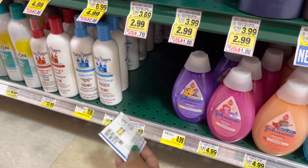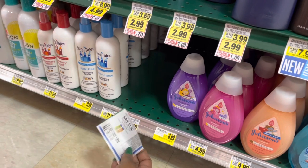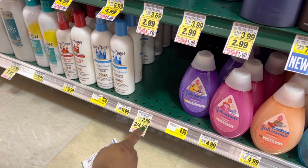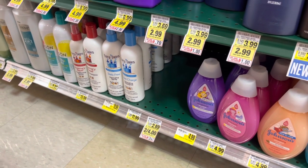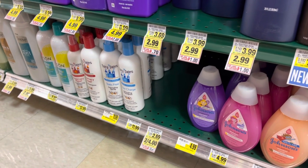The next deal is totally gone — it's the Suave Kids hair products. They were on sale for two dollars with a dollar fifty coupon making them 50 cents, but they're all sold out. The deals are really good this week — we're noticing all our deals are gone. You might want to get out to these stores as soon as possible.